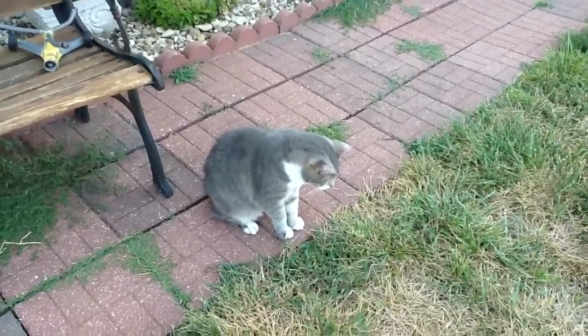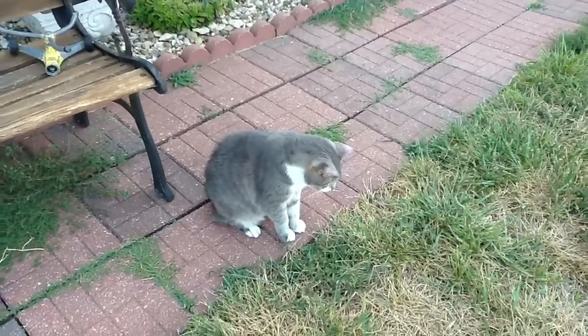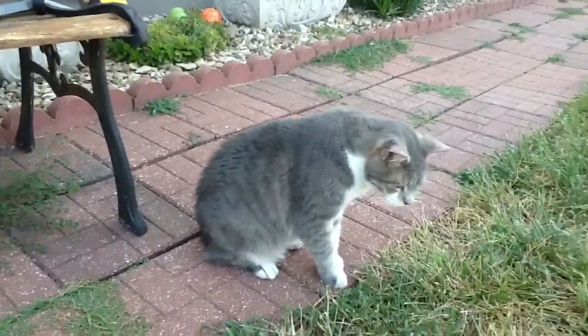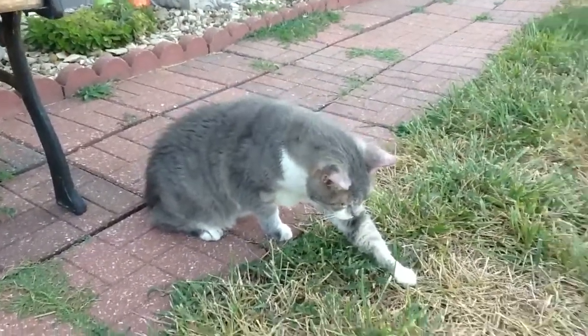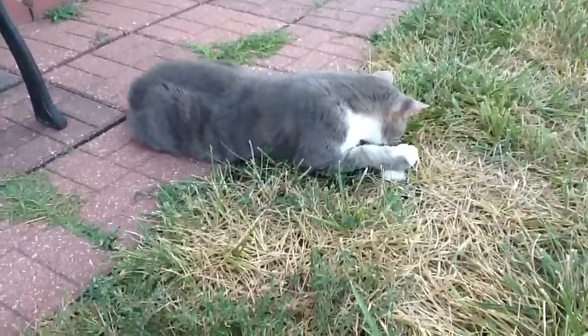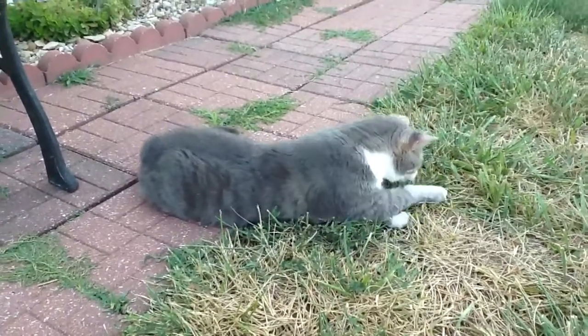Scooter has not been out for a long time, so he's enjoying it. I think he was just chasing a grasshopper or something. This is Scooter. He is 8 years old. Like I said, he is an indoor boy. He doesn't come out very often.